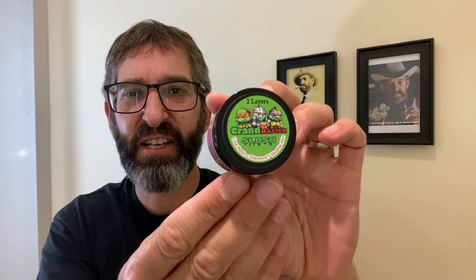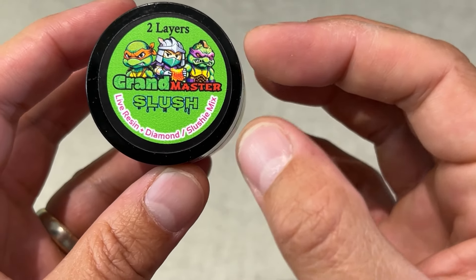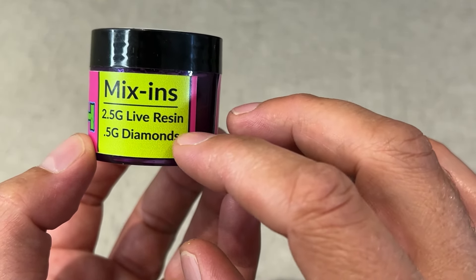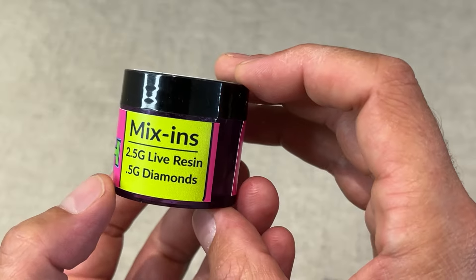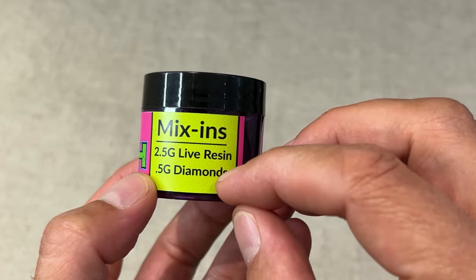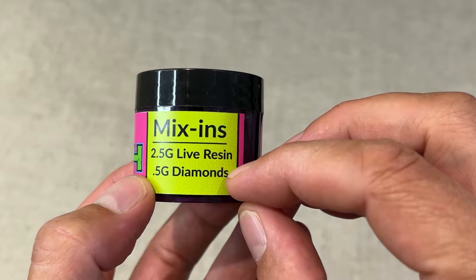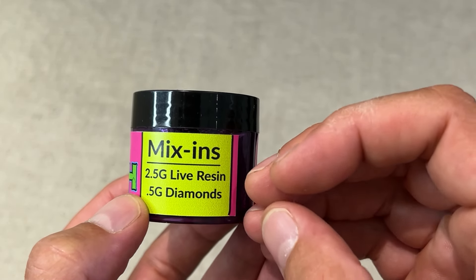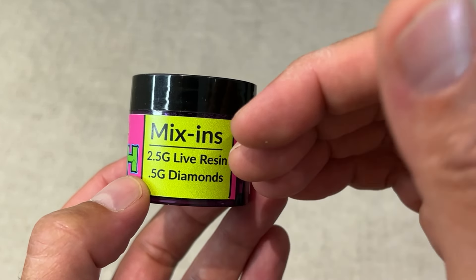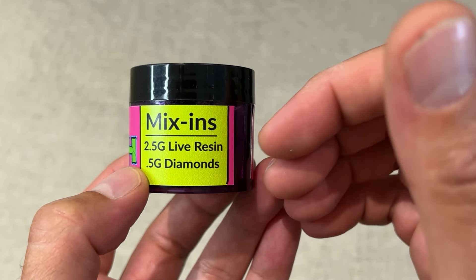Let's take a look at this slushy first. This is actually a mix of live resin and diamonds — it's a two-layer Grandmaster Slush, Jolly Rogers Slush. It's two and a half grams of live resin and a half gram of diamonds. Live resin is a really nice concentrate; diamonds are a bit more refined and have a higher THC percentage. With live resin you get nice terpenes, but diamonds don't have any terps unless you get diamonds with sauce. This one gives you a broader spectrum — the terpiness of the live resin and the high THC from the diamonds.